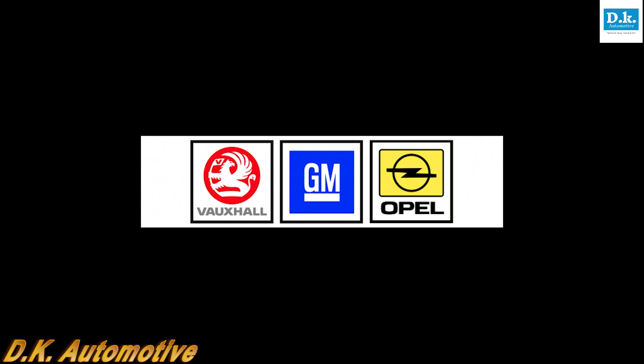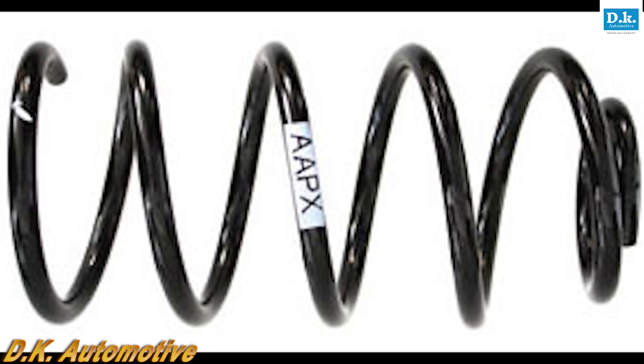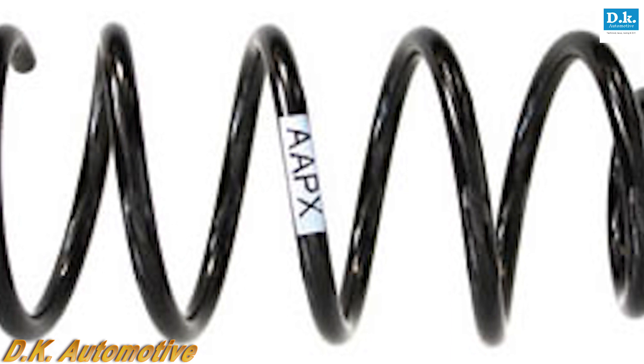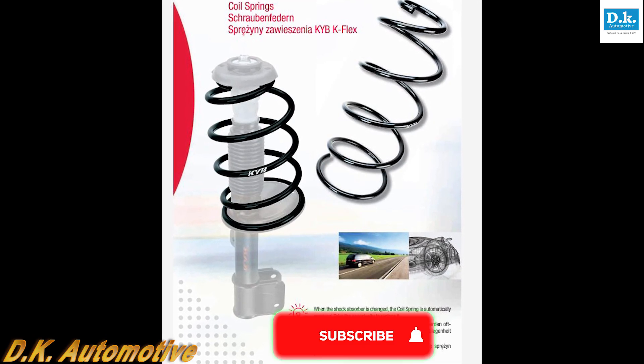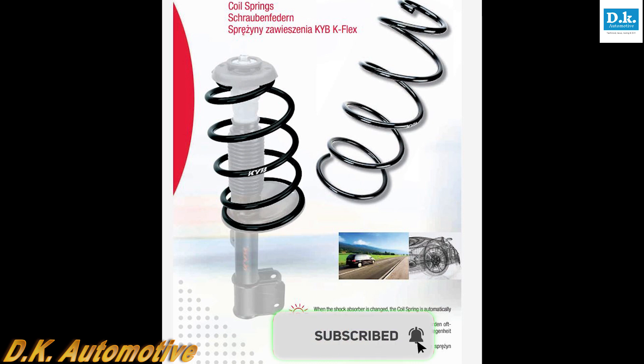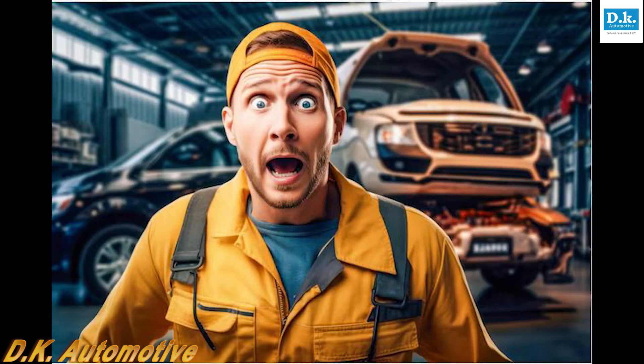One or two VMs — Vauxhall, GM, and BMW for example — have supplanted color codes with alphanumeric codes which again have a direct link to the OE part number and can be useful when ordering replacement parts. But beware: some VMs apply color codes to springs which have no direct link to the OE part number, and which may indicate nothing more than the particular factory in which the spring has been manufactured. In these cases the color code is of little use to the mechanic and should be ignored.